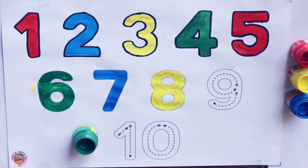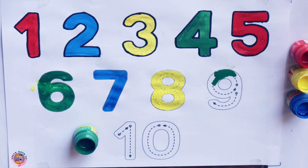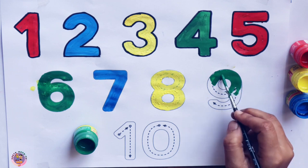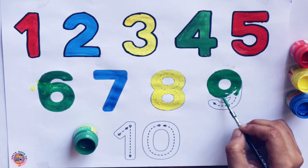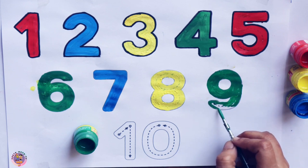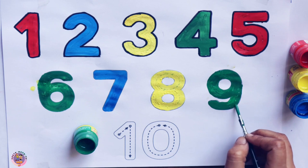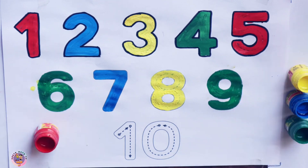Blue 8. Green colored. Green 9. Green. Red.